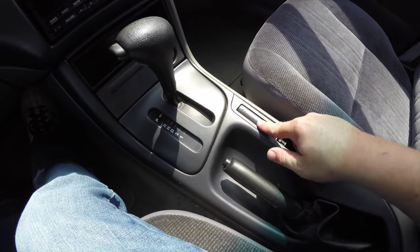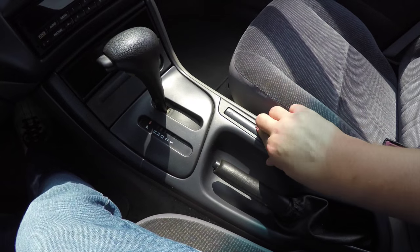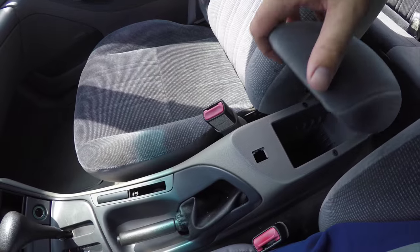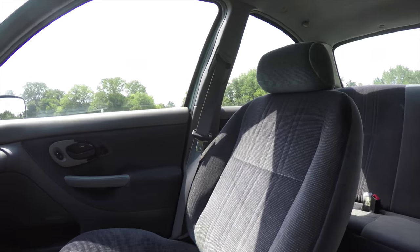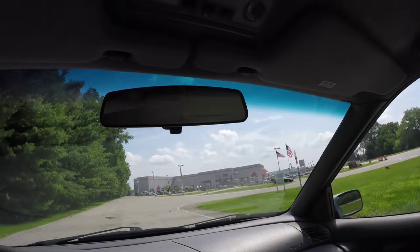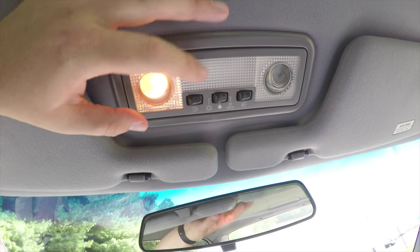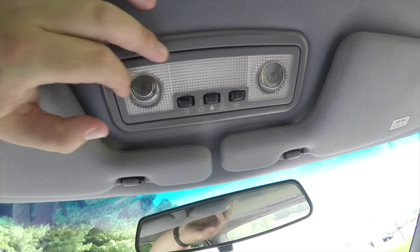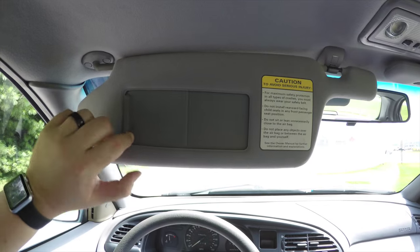Transmission selector and handbrake, and some pop-out cup holders. Storage in your center armrest. Looking overhead, you've got swivelable overhead map lights and of course your dome light. Another nice feature is illuminated vanity mirrors on both sides.